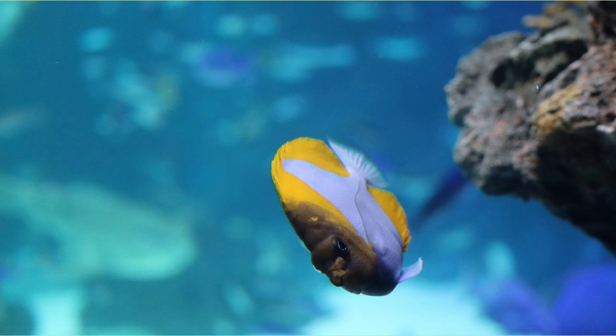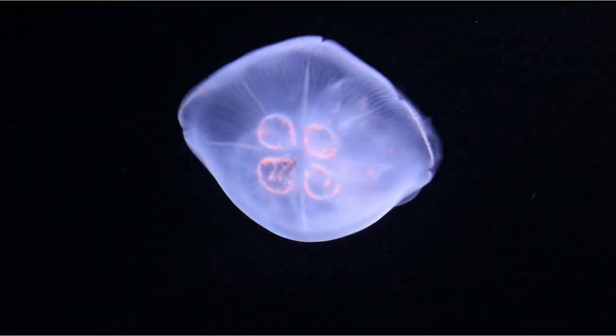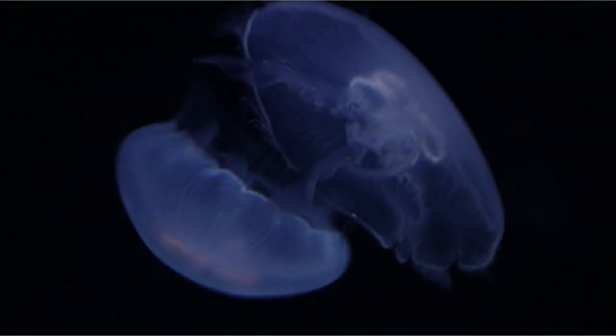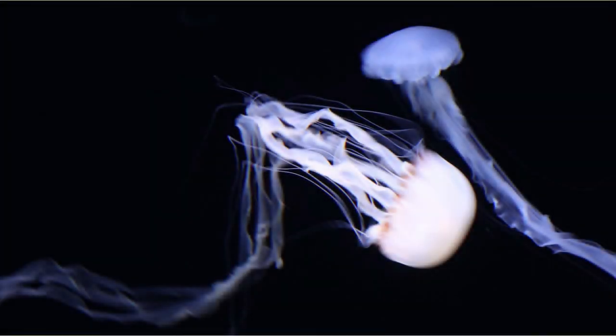It's a fish with a beautiful contrast between yellow and white. It is a jellyfish. The four orange rings in the middle are beautiful. Two jellyfishes are playing. It's a jellyfish with very long tentacles.